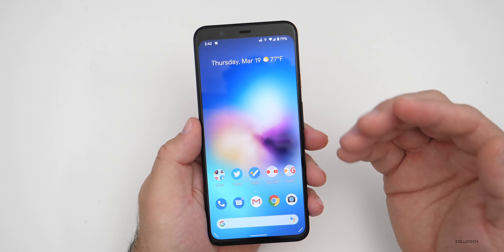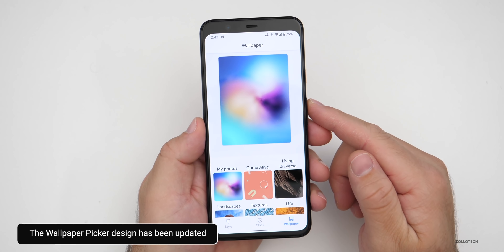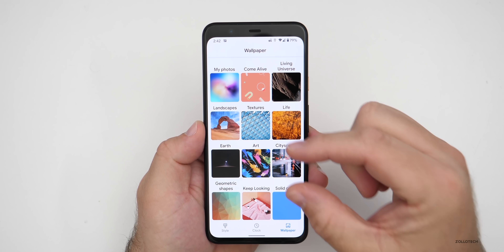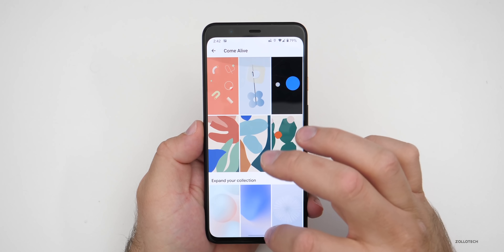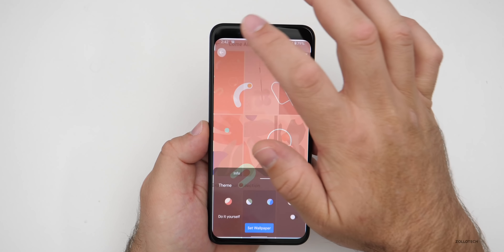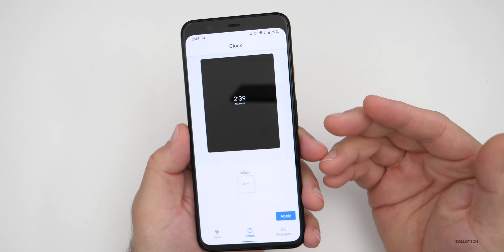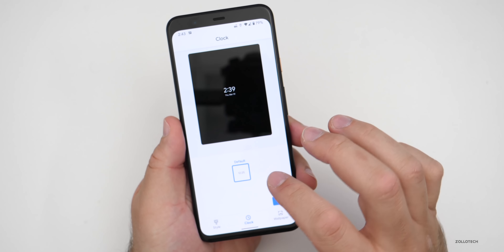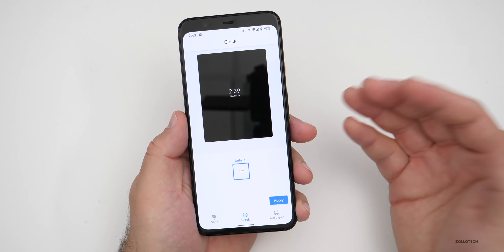They've updated the wallpaper picker to be a little bit nicer. Press and hold the home screen, go to styles and wallpapers, and it looks a little bit different. You have 'my photos,' 'come alive,' and 'living universe,' grouped into different squares. In 'come alive' you can select what you want. You can go into 'expand your collection' to download new wallpapers, or go into something like the doodle option to customize different colors and set the wallpaper. There's also a clock section on the bottom for customizing the lock screen, though right now only a clock is available.